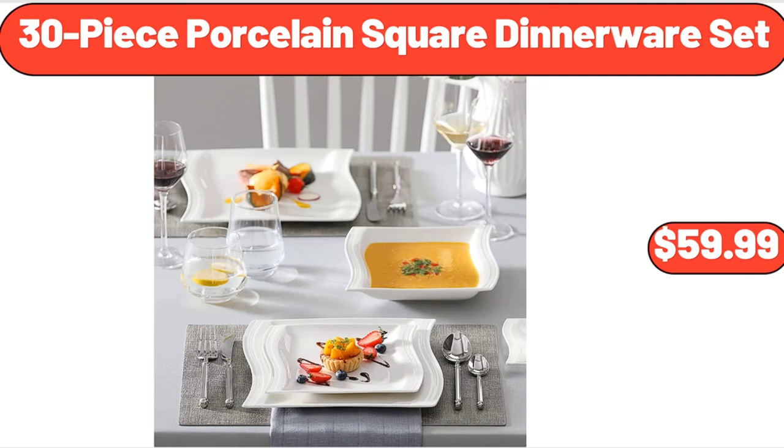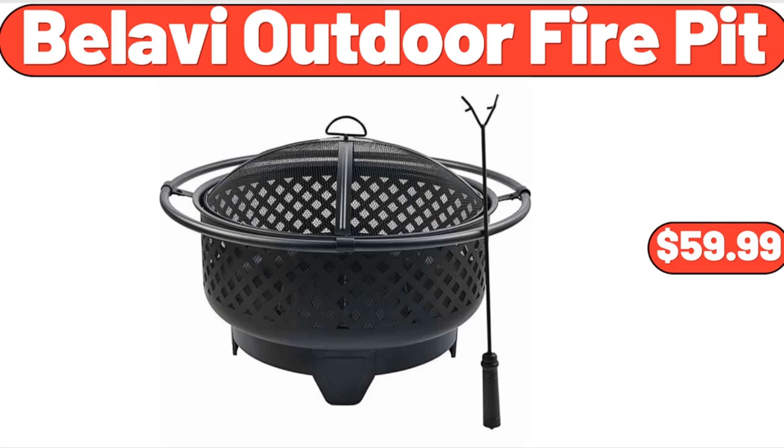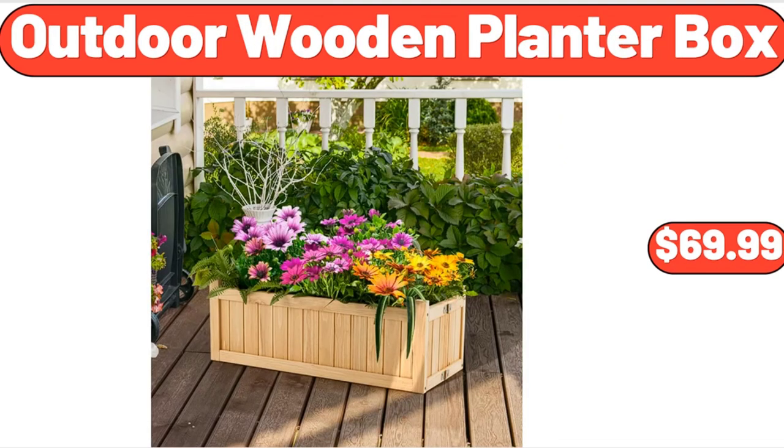30-Piece Porcelain Square Dinnerware Set, $59.99. Hanging Fruit Basket, 3 Tier, $12.99. Belle Ave Outdoor Fire Pit, $59.99. Super Soft Plush Throw Blanket, $6.99. Outdoor Wooden Planter Box, $69.99.